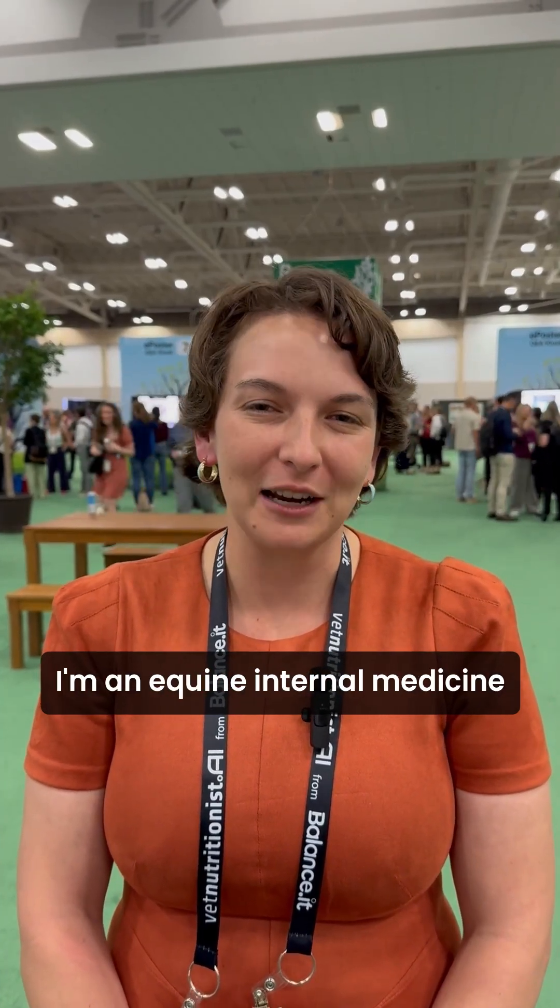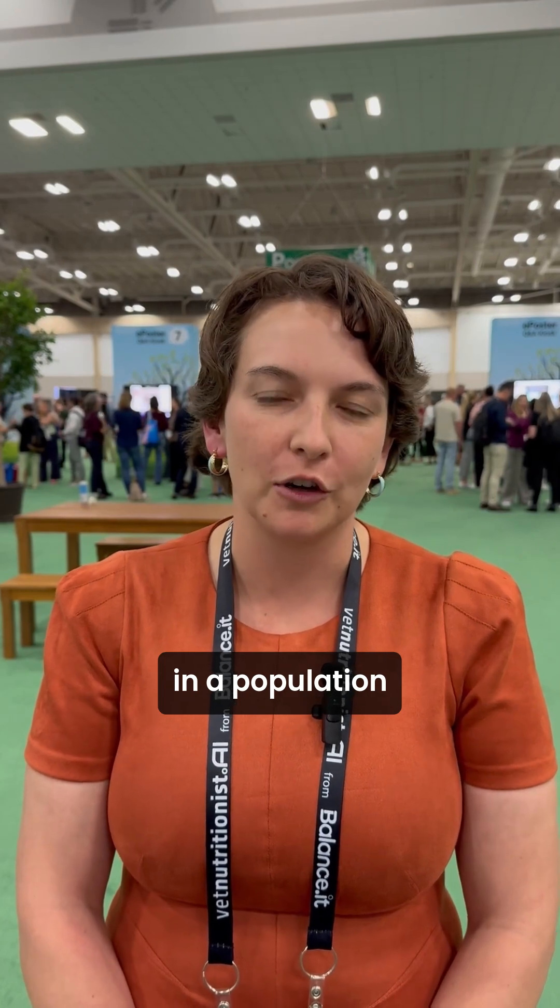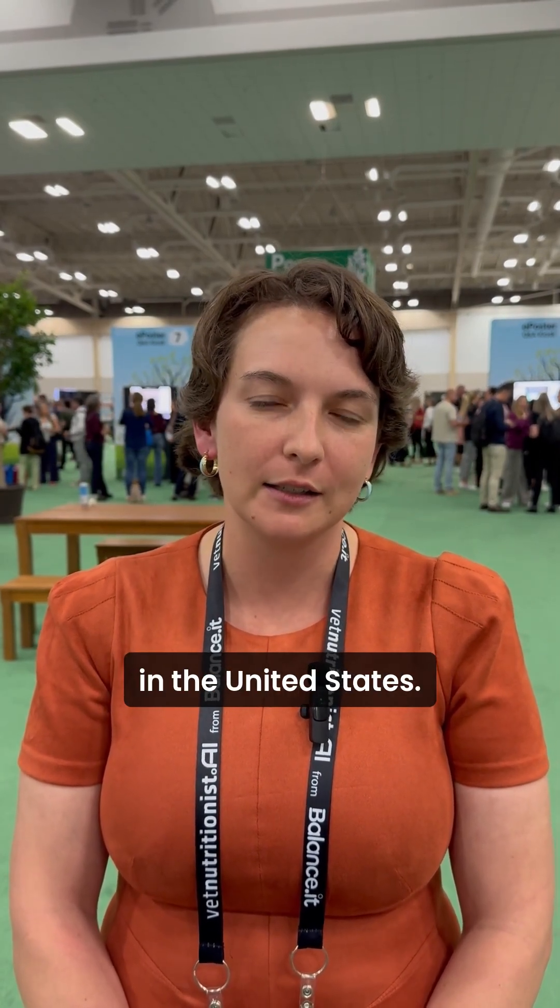My name is Kimberly Halliwell. I'm an equine internal medicine specialist at North Carolina State University, doing my PhD in the Schauble Lab. The project we have presented here is looking at the prevalence of insulin dysregulation, or equine metabolic syndrome, in a population of working sport horses in the United States.